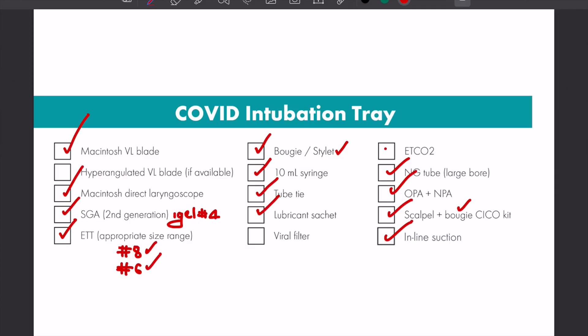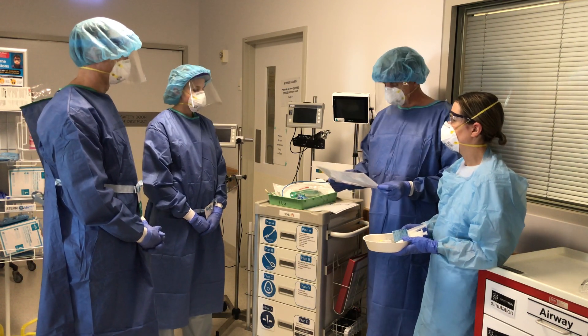We've got an end-tidal cuvette, and the lead is in the room. And we've got a viral filter — a very important piece of kit — which we're going to have in the circuit at all times. Does anyone have any questions? No. Okay, very good. Thanks, guys.